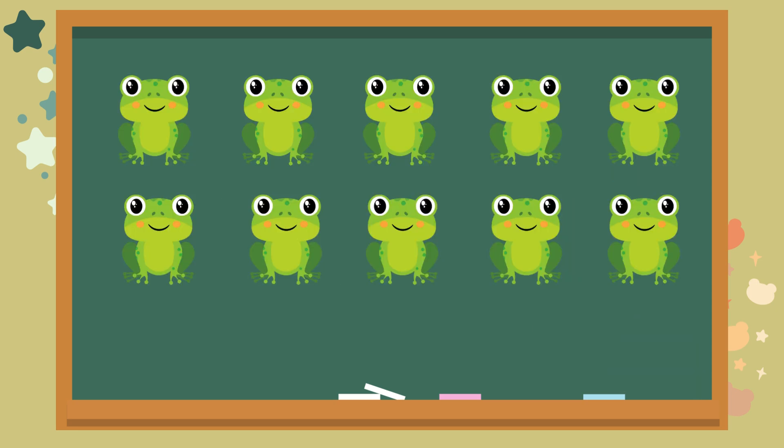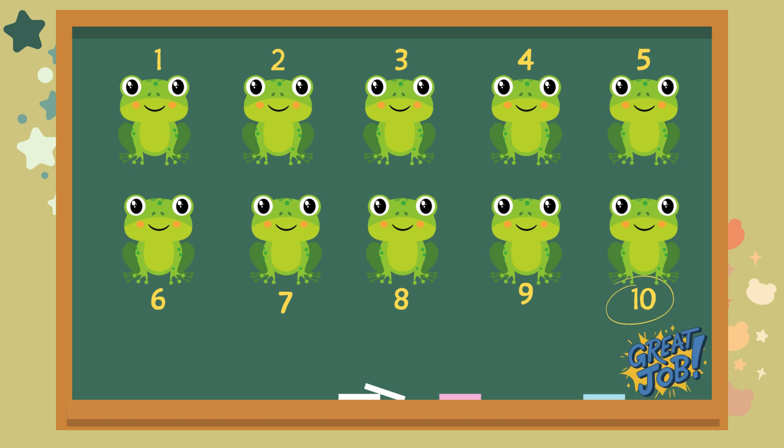Look at these cute foxes. How many do you see? Let's count together. One. Two. Three. Four. Five. Six. Seven. Eight. Nine. Ten. The answer is ten. Great job.